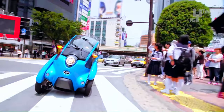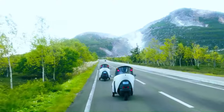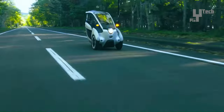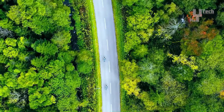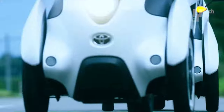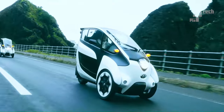While still a concept car, the iRoad holds the potential to revolutionize urban transportation with its compact size, agility, and electric powertrain. Estimated production costs hover around $10,000, making it an appealing option for city dwellers seeking clean and convenient transportation solutions.